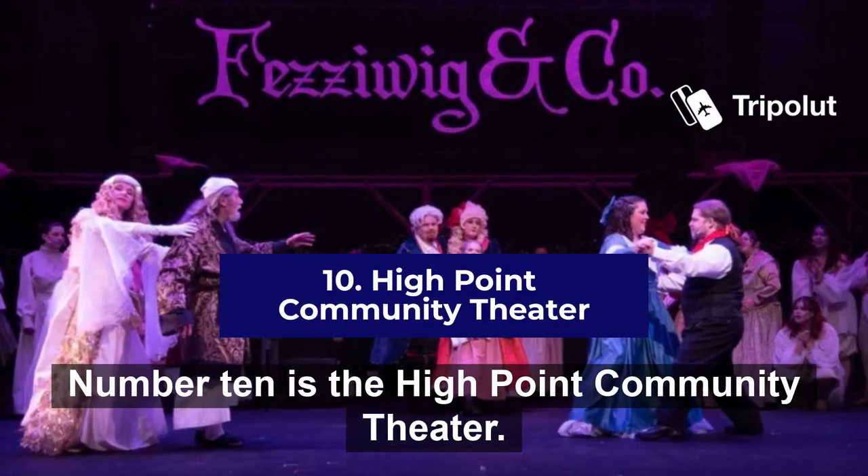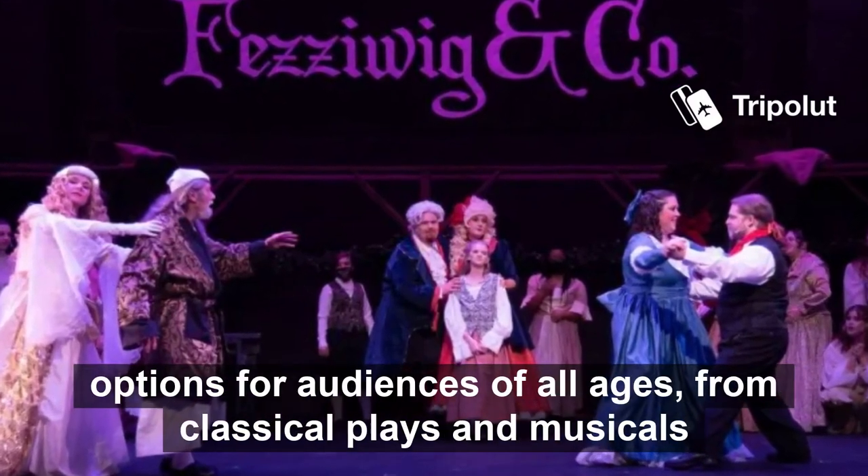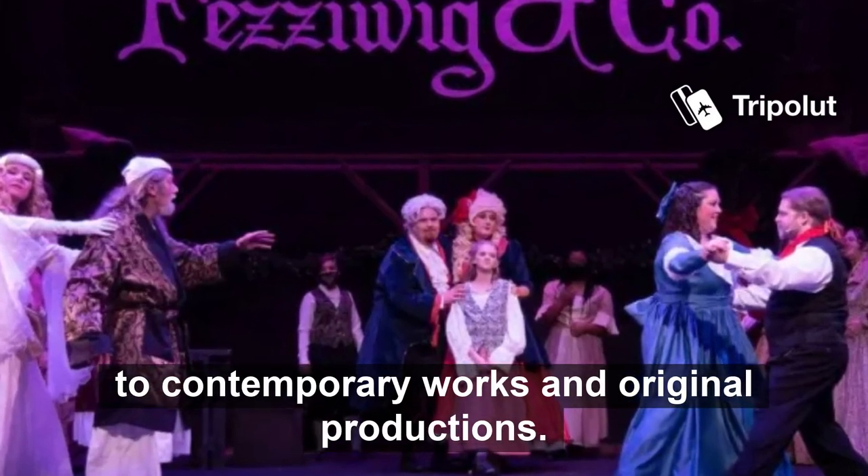Number ten is the High Point Community Theatre. This theatre is dedicated to providing a wide range of entertainment options for audiences of all ages, from classical plays and musicals to contemporary works and original productions.